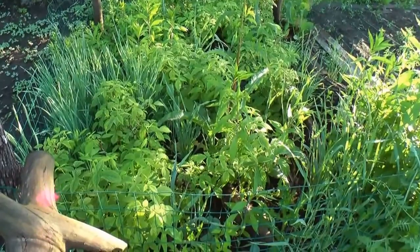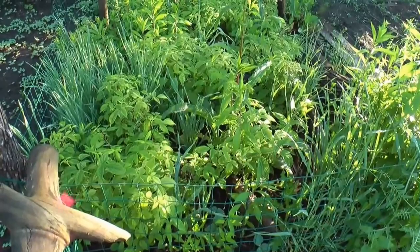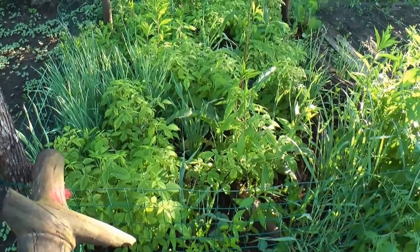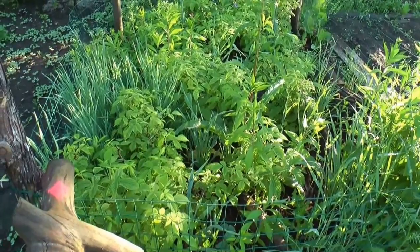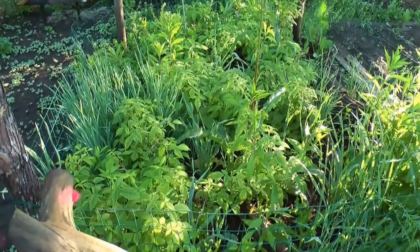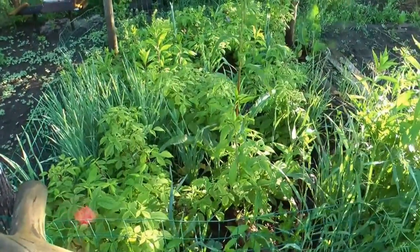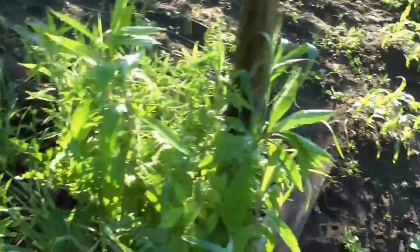I'm debating whether I'm going to yank the whole thing out — these berries are kind of crumbly in your hand, they taste good, but I might transplant them along the fence or something. I haven't decided yet — maybe I'll just clean it up and see what happens.